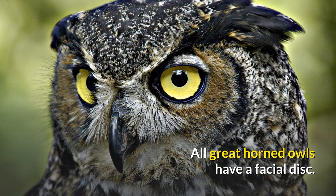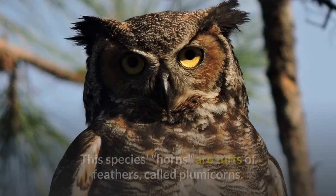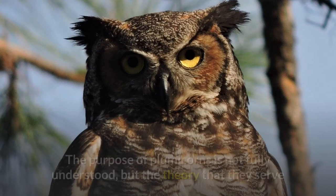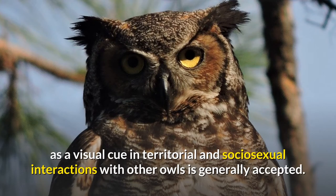All great horned owls have a facial disc, which can be reddish, brown, or gray in color and is demarked by a dark rim culminating in bold, blackish side brackets. This species' horns are tufts of feathers called plumicorns. The purpose of plumicorns is not fully understood, but the theory that they serve as a visual cue in territorial and sociosexual interactions with other owls is generally accepted.